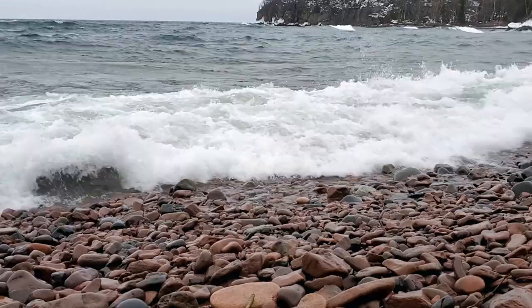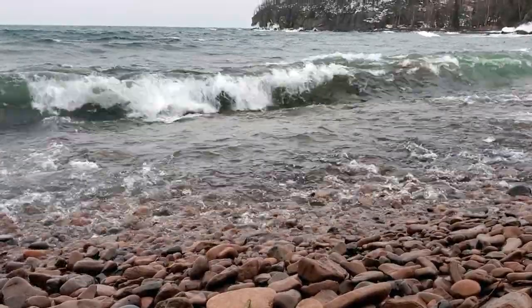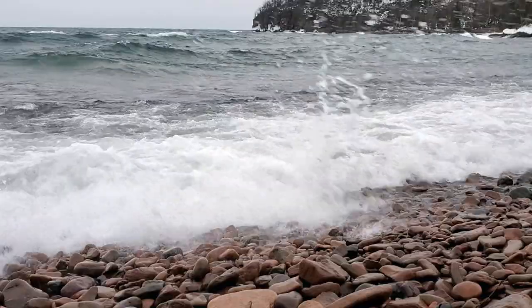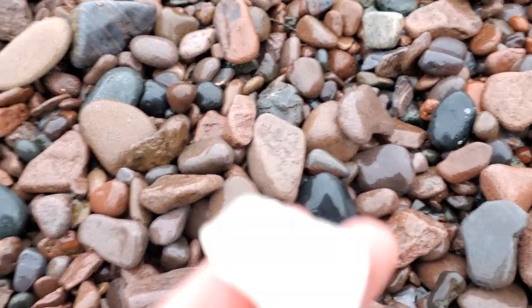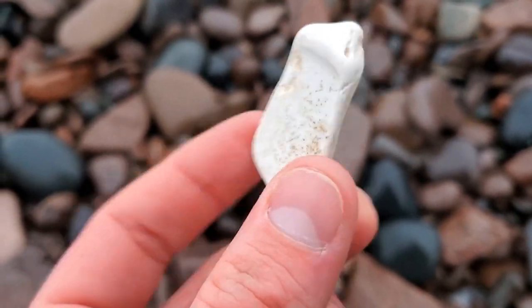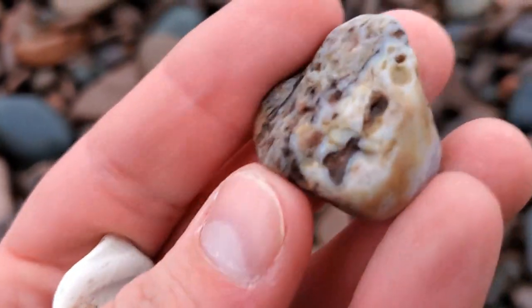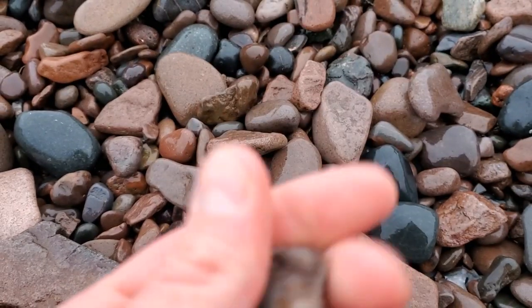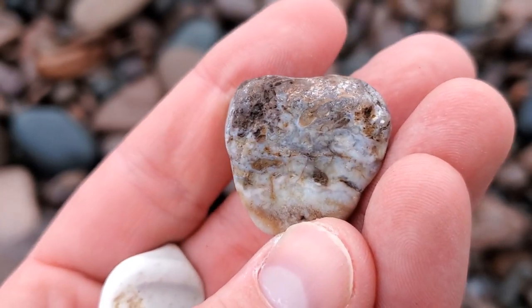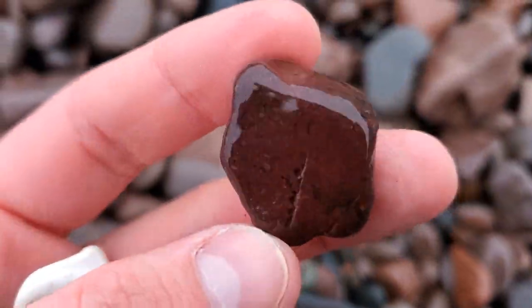Found another golf ball. Sweet. So I've been trying to catch these before the lake grabs them, but I found a nice piece of porcelain, some melted down aluminum, and then this guy which is really beautiful. I believe it's an agate with some host rock in there. Some cool details and then right there is a little chunk of jasper.